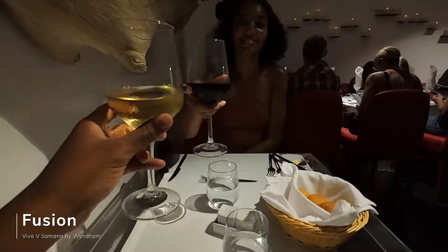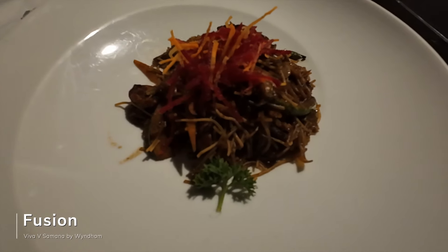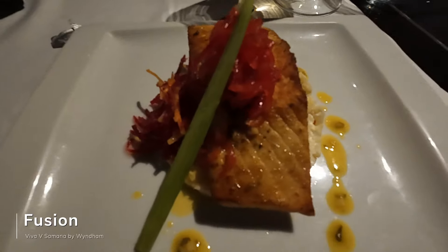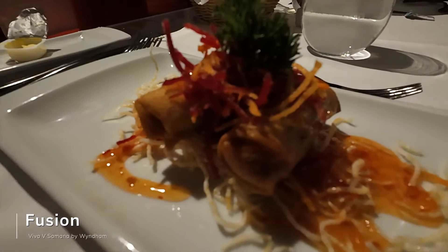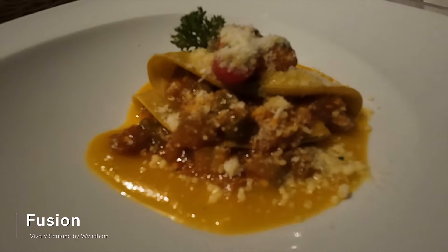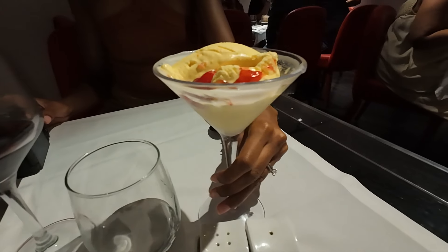On our third night we ate at Fusion. While the romantic dinner was my favorite experience, Fusion was my favorite food. Also four-course dining starting with white or red wine. I had fried tempura vegetables, then chow mein, and our server recommended the salmon — honestly my favorite dish here, and maybe my favorite salmon I've ever had. For dessert I got a mango custard. My wife started with vegetable spring rolls, then had a vegetable tortilla-style pasta, followed by chicken breast, and finished with vanilla ice cream with raspberry sauce.